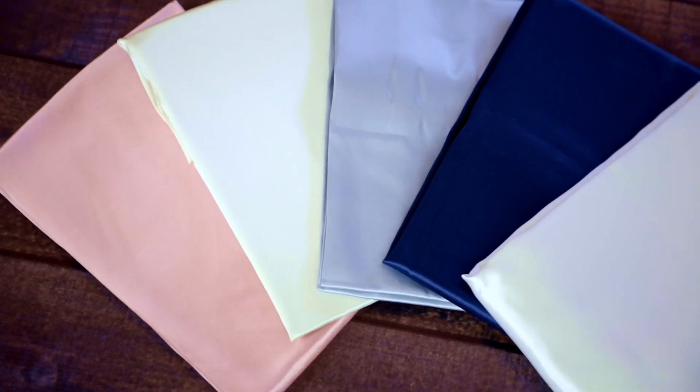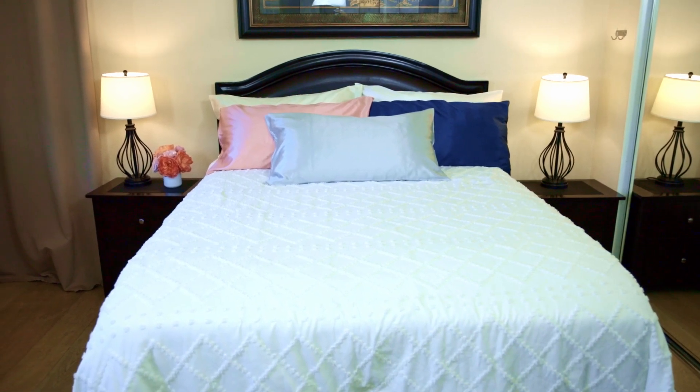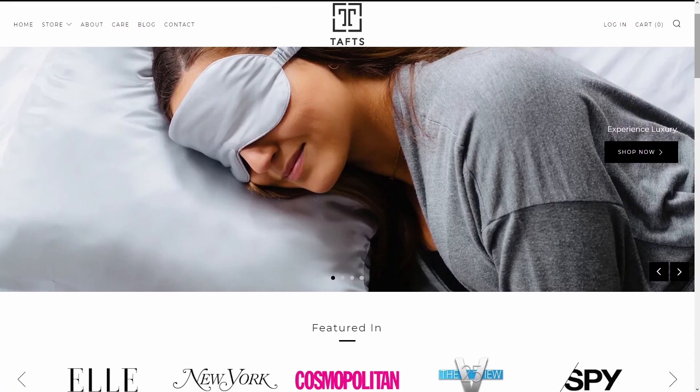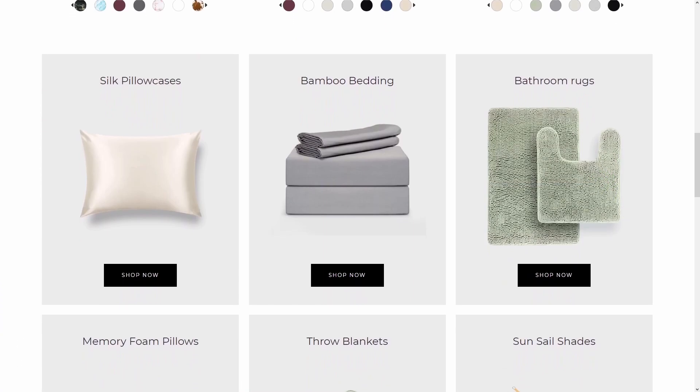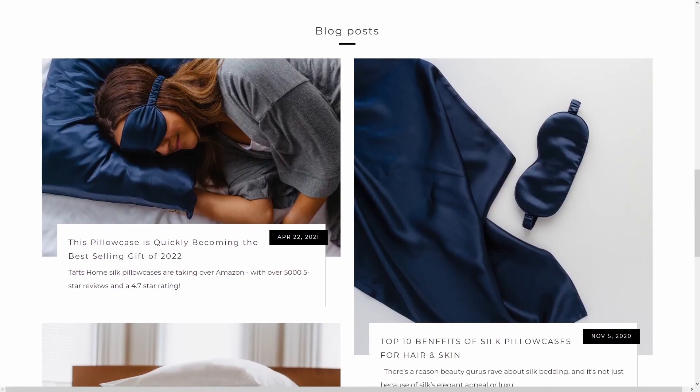Taft's Home creates them in many different colors. Here in my bed I'm showing you the ivory, the white, the pink, the navy blue, and the silver gray. These were my favorites from my home, but on their website there's even more colors. I just love the Taft's website — it's beautifully designed and shows a whole array of products. They're very well known for their bedding and also for other home accessories. I like a lot of muted pink on me and in my home, so I made sure I got the muted pink.